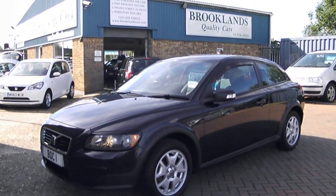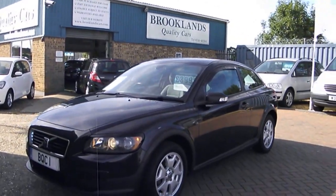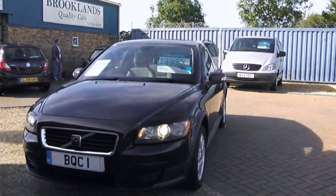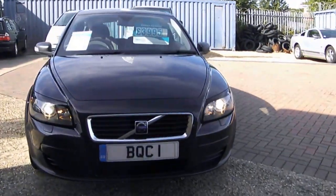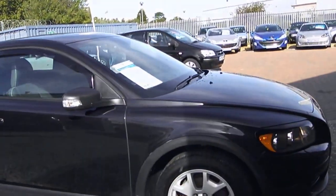Hi, welcome to Brooklands Quality Cars. This is our video of a 2007 07 Volvo C30 1.6S. This is a vehicle that came in part exchange for us a couple of weeks ago. Low mileage vehicle, really good condition.